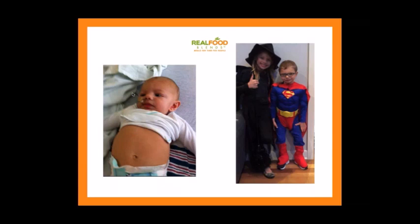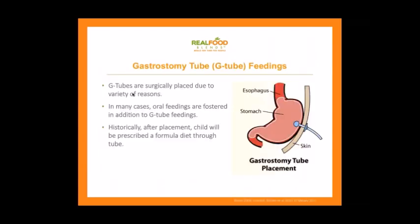The picture of him as a baby is the last one my husband took before he got his G-tube placed. You can see the NG tube going down his nose. On the right is my daughter and AJ last Halloween, almost five years old — a little Superman growing like a weed. That's really the inspiration for where Real Food Blends came from. We'll talk a bit more about that, but first let's get into some basics of G-tube feedings and what G-tubes are.